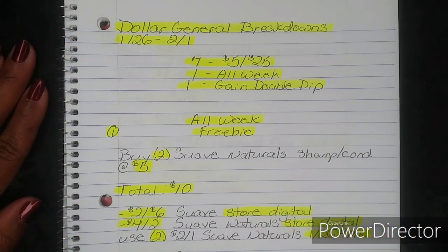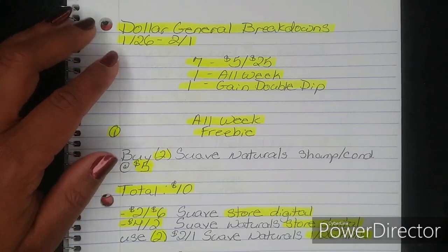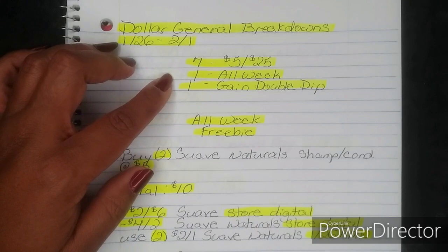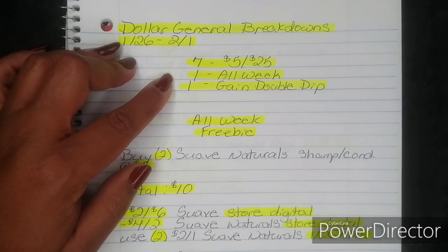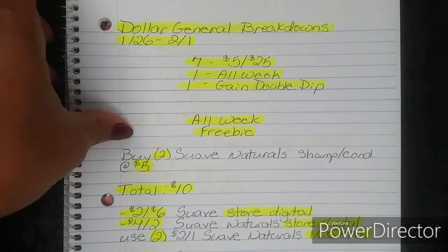Hi guys, I'm Danica with Couponing at Its Finest and I'm bringing to you today your Dollar General Breakdowns. This will be for the week of January 26 through 21. We do have seven $5 off $25 deals, one you can do all week, and one Gain double dip.